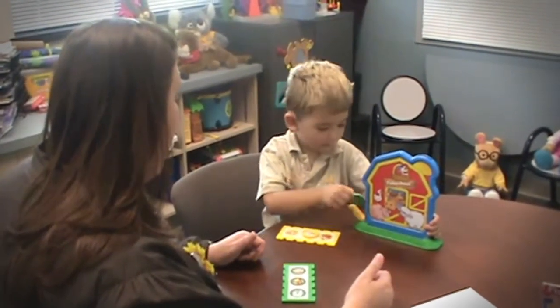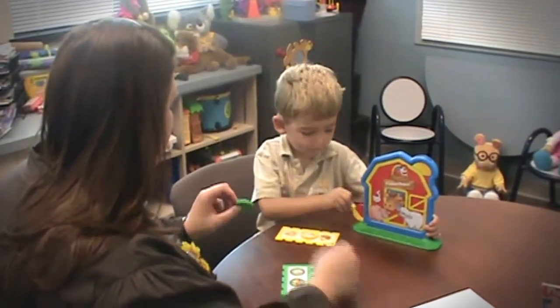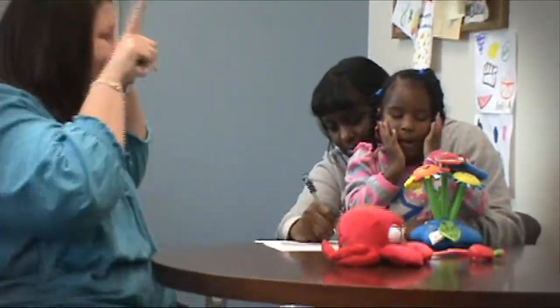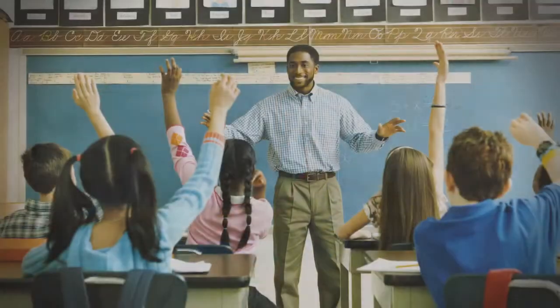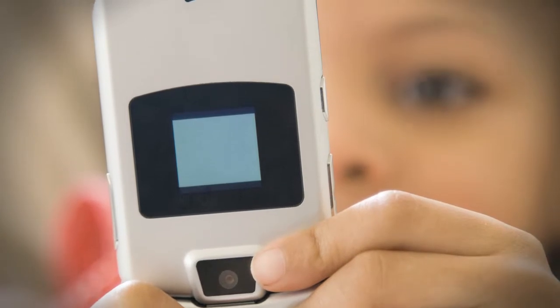We also have a lot of accessories that patients can use now. In an educational system, a child can connect to an FM system — one piece connects to their processor and the teacher wears a microphone — providing a more direct signal to their implant to improve hearing in the classroom. There are also cables so patients can plug into their iPod, cell phone, or laptop, giving them access to anything a person with normal hearing would have.